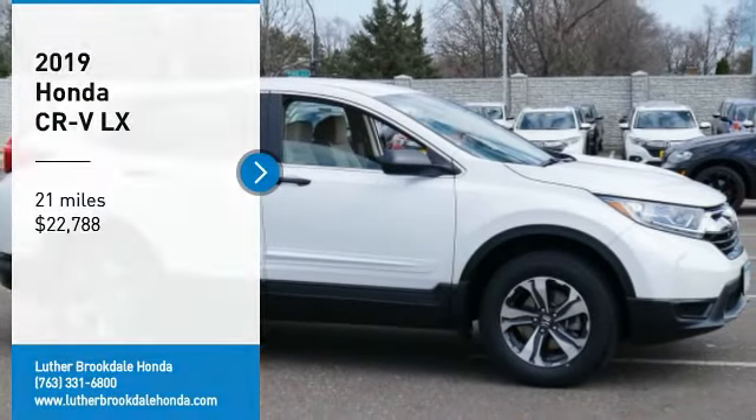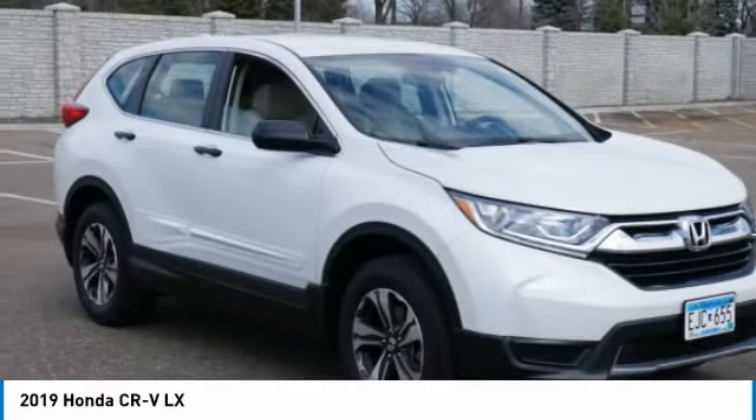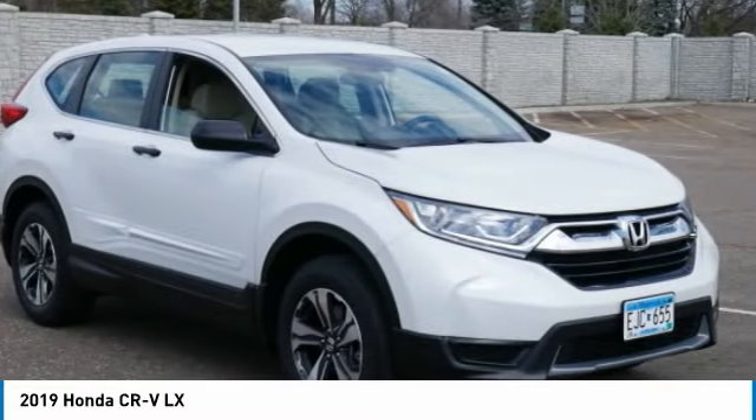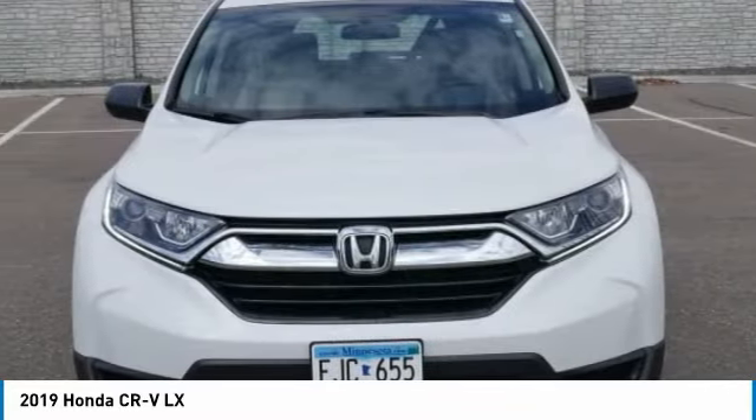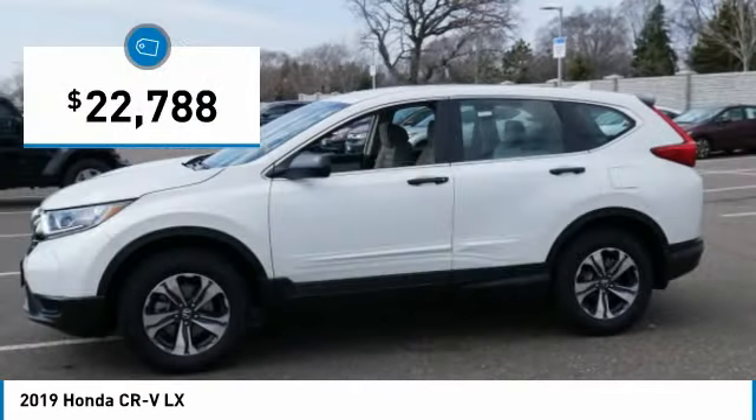We are pleased to show you the 2019 CR-V, a top recommended vehicle because of its car-like driving manners, good value, cool technology, and comfy interior, and is priced below $25,000.